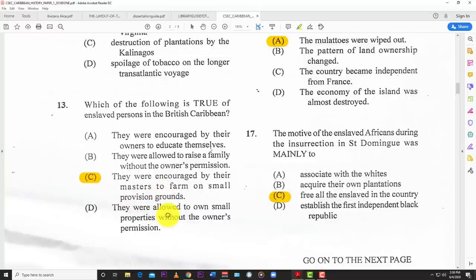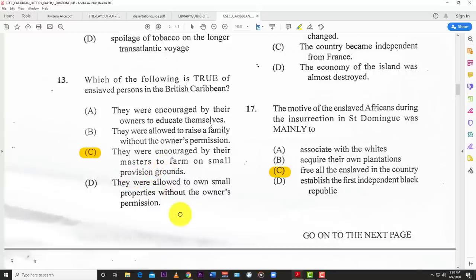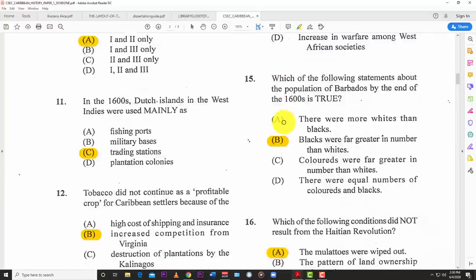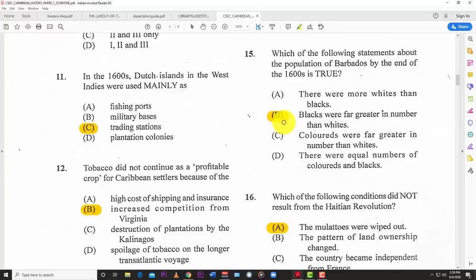Number fourteen: which of the following did not occur in Africa as a result of the trade in enslaved Africans? The answer is A — the uniting of Africa under European rule. Number fifteen: which of the following statements about the population of Barbados by the end of the 1600s is true? The answer is B — blacks were far greater in number than whites.